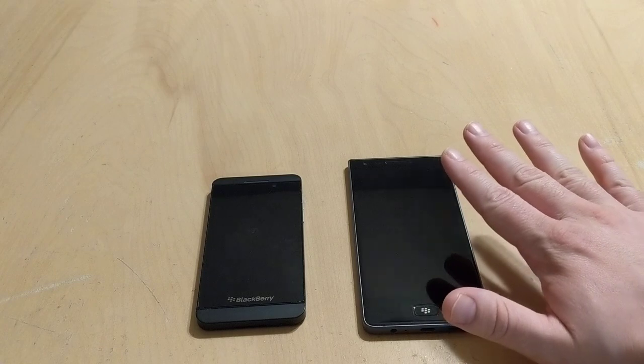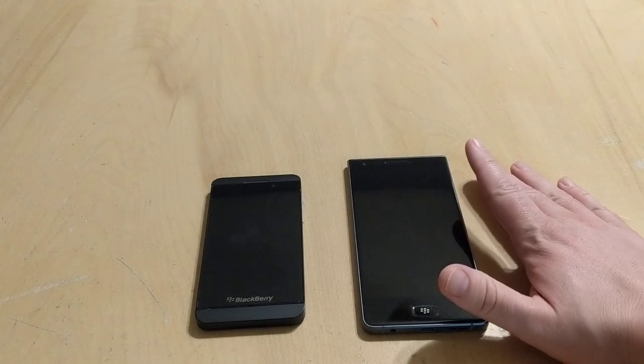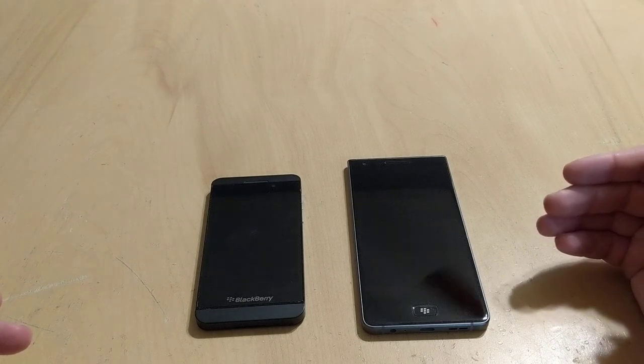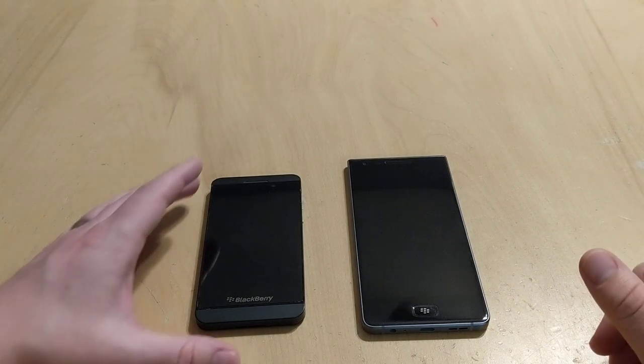So we got the KeyOne, now we got the Motion. Looking back to the days of old, BlackBerry wasn't always called BlackBerry — the company itself was Research in Motion. And being true to the name, while still remaining BlackBerry, the TCL-branded BlackBerry Mobile is the Motion. And it keeps you in motion, just like the days of old.